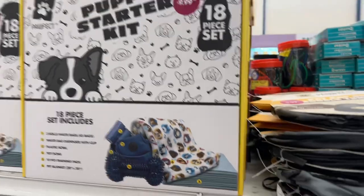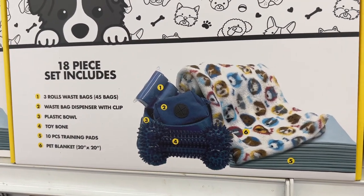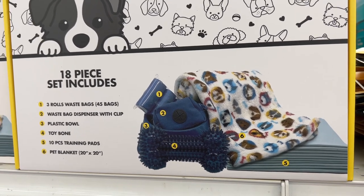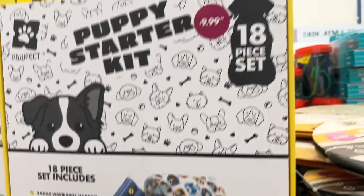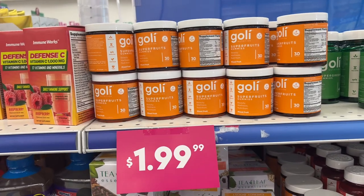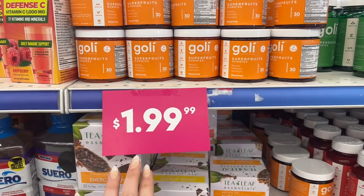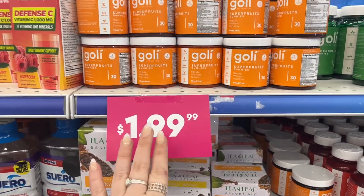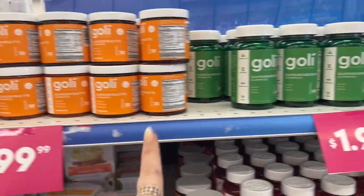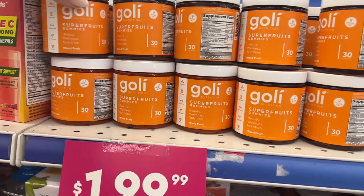There's a puppy starter kit — 18-piece set — including three roll waste bags, dispenser, plastic bowl, toy bone, 10 training pads, and a pet blanket for $9.99. I think this is a great deal. We're also finding super fruit gummies — they're two dollars here versus Dollar Tree, but they have more variety here. They have the Goalie Beauty Wellness Nutrition super green gummies for $1.99.